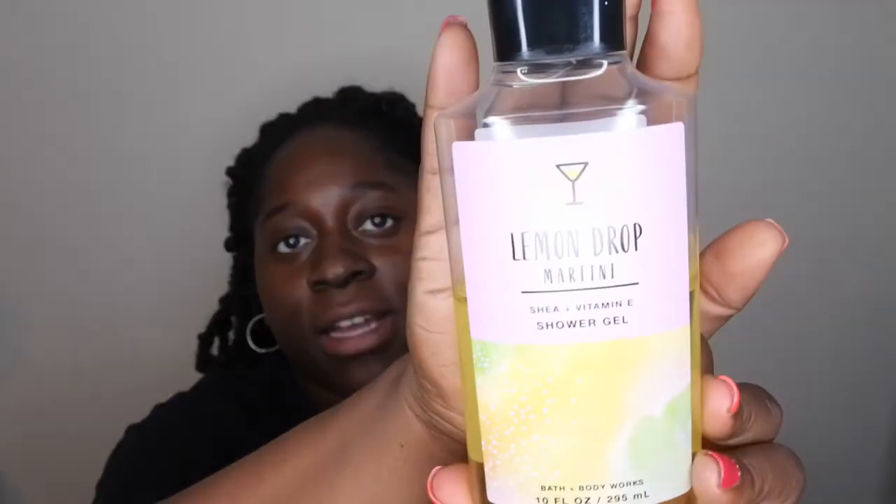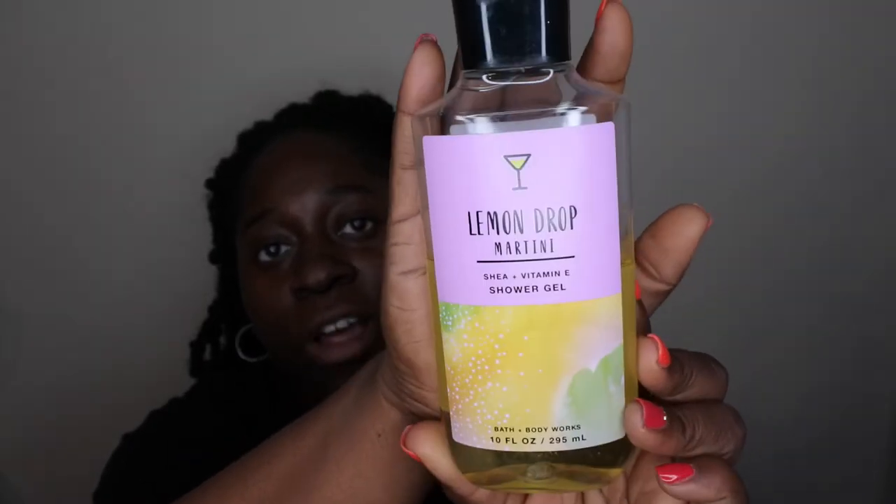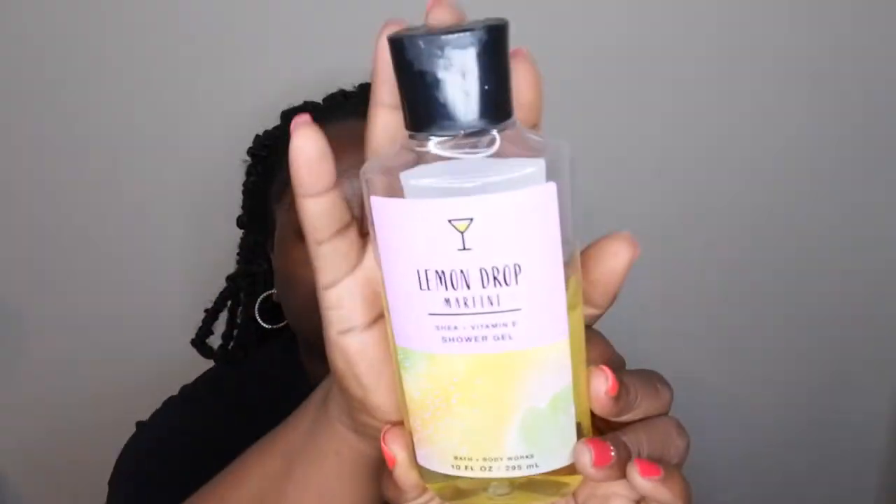Hello happy people, I'm back with another video. Today I'm bringing you a review of a scent from Bath and Body Works that I was pretty excited about but ended up being slightly disappointed. The scent I want to talk about today is Lemon Drop Martini. This is what the packaging looks like — I was really really excited to try this scent out. Let's talk about packaging first.